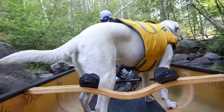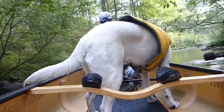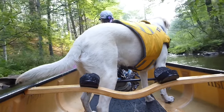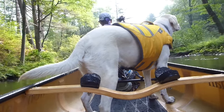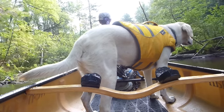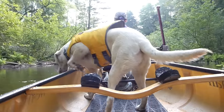One thing I forgot to mention is we got a Ruffwear K9 life jacket. It fits a little loose — we got a size large based on the dog's weight, but I wish it were tighter. I worry that if we were to tip over in a river and be floating downstream, she could get caught on a stick or something. But out in the middle of a lake, if we were to tip over with a long way to go to shore, it's probably a good thing to have on.